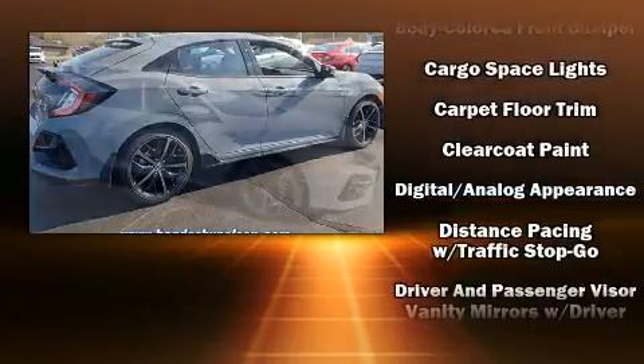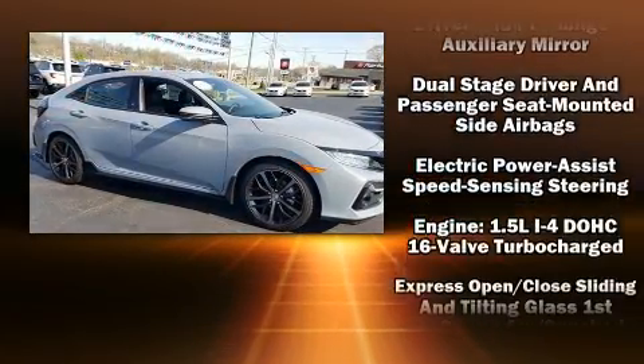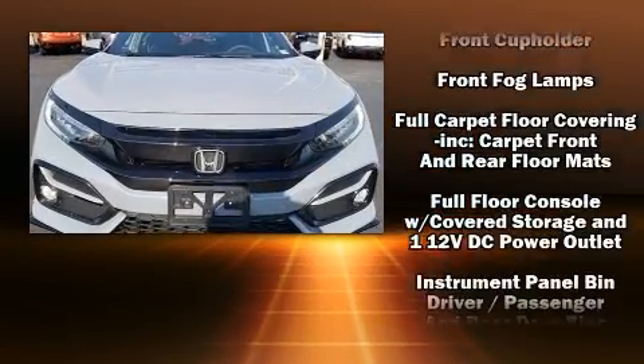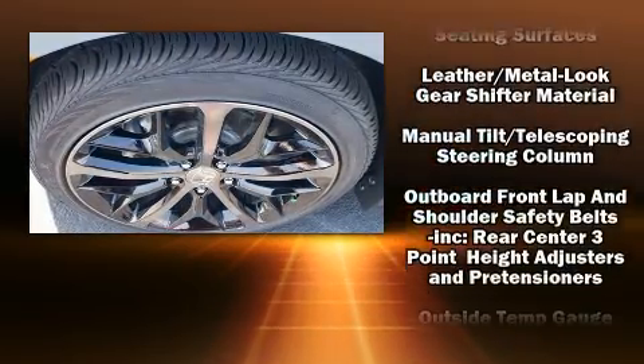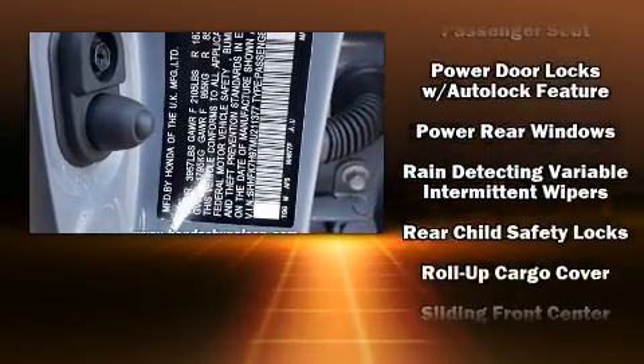Audio features include an AM/FM radio and 12 speakers, ensuring optimal sound no matter where you're seated. Honda also prioritized safety and security with features such as dual front impact airbags with occupant sensing, an emergency communication system, and four-wheel disc brakes with ABS.